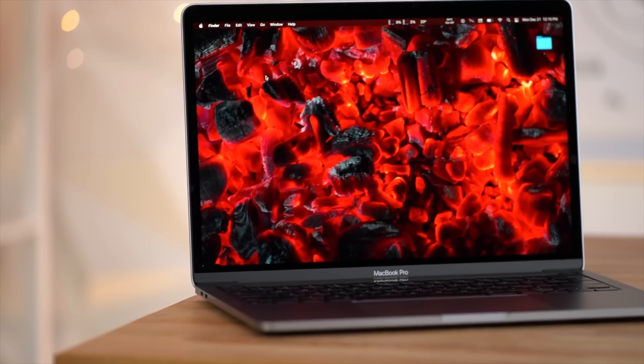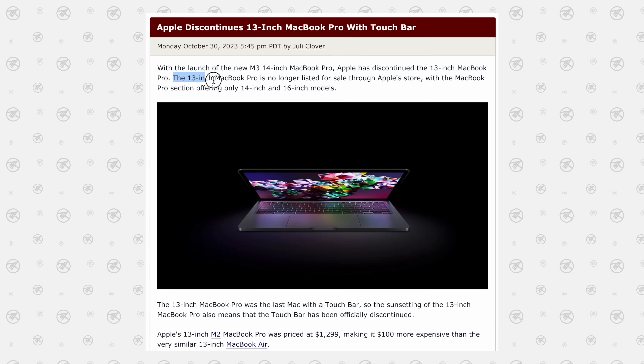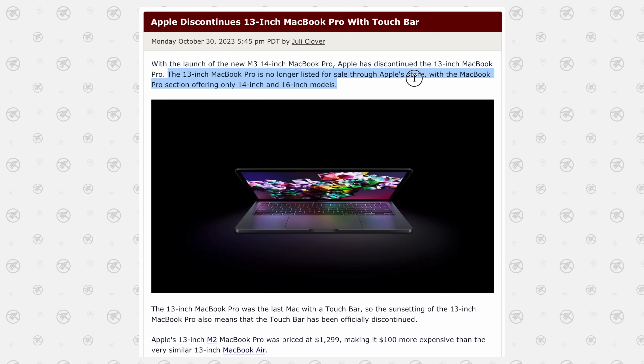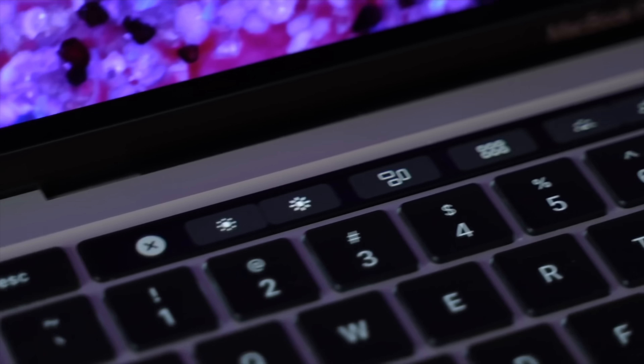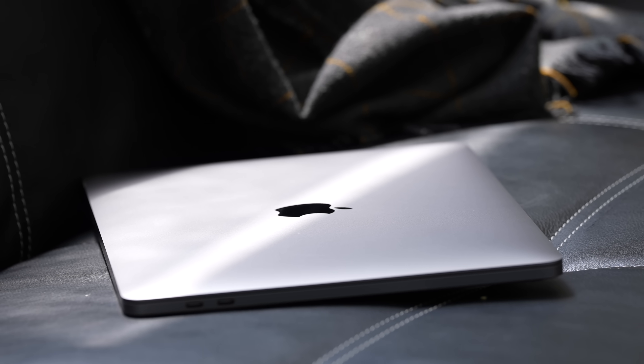The first secret has to do with the 13-inch M2 MacBook Pro. Previously they would keep older generation ones available for a while at a lower price, but this time they completely got rid of it without telling us — and that means the seven years of touch bar are finally over.